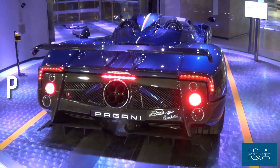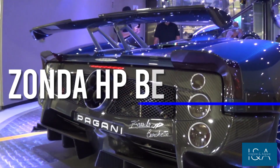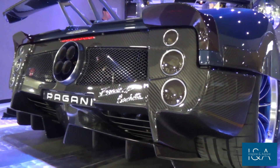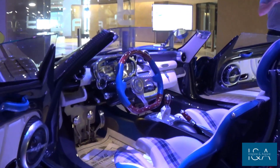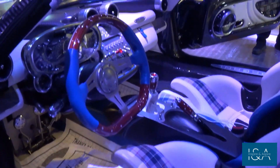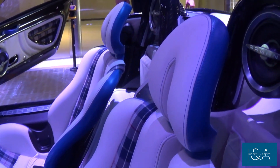Now we're looking at the Pagani Zonda HP Barchetta, a car that's as rare as it is beautiful. The Zonda HP Barchetta is an engineering marvel with an all-carbon fiber frame that makes it lighter and more agile than the majority of supercars on the market. Step inside and you'll discover a world of luxury and comfort, from the supple leather seats to the hand-crafted details that adorn every surface — the cabin is filled with the finest materials.